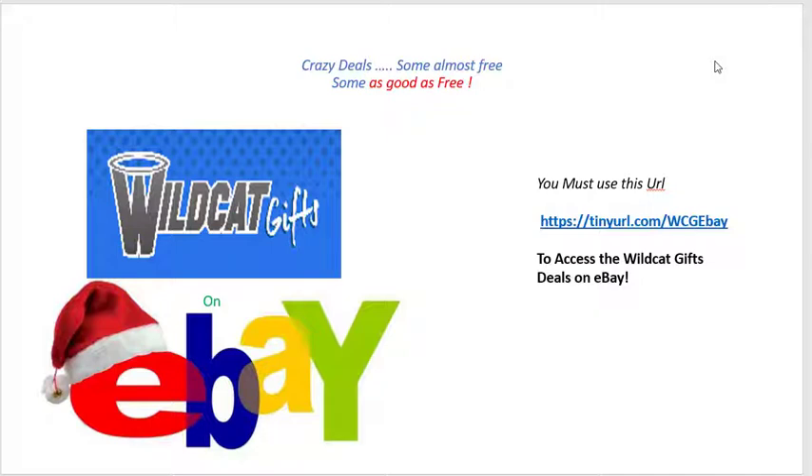Kentucky players now in the NBA and all things blue. We have put together unbelievable offers over there — some absolutely crazy deals, some are almost free and some are as good as free, and I want to share them with you guys today. To access these deals at our store over on eBay, the Wildcat Gifts store on eBay: